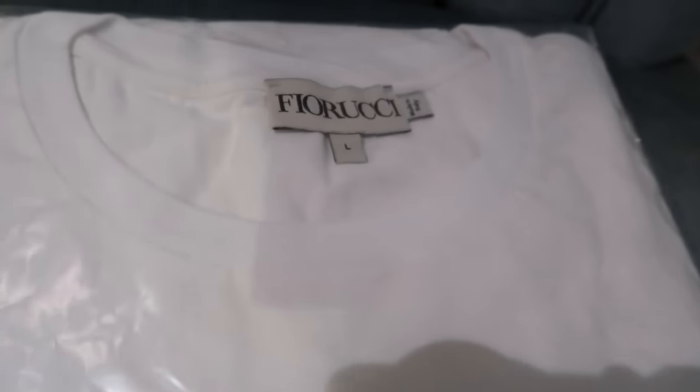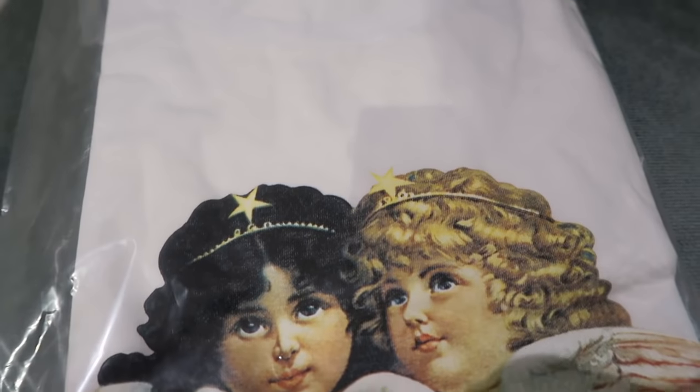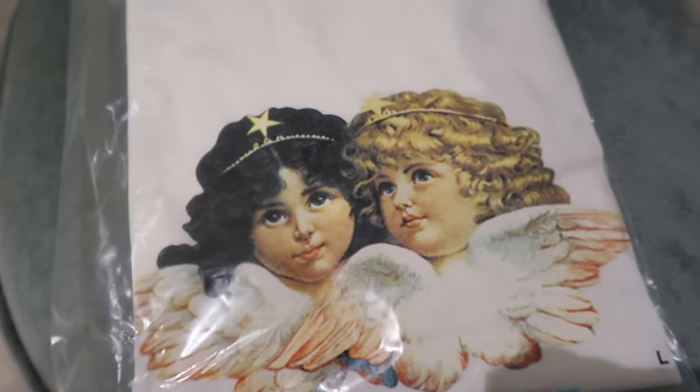I decided to go for a large because I'm tall and have very broad shoulders. I'm not going to unpackage it any further because I think I'm going to show it in an Instagram photo or something like that, so we'll see — but there's a little sneak peek for now.